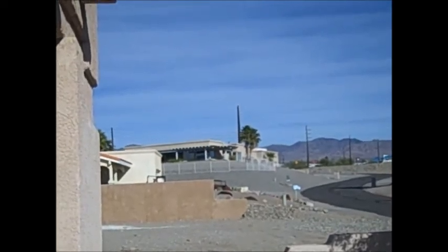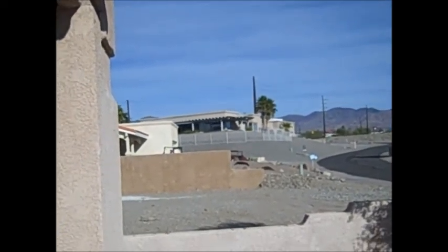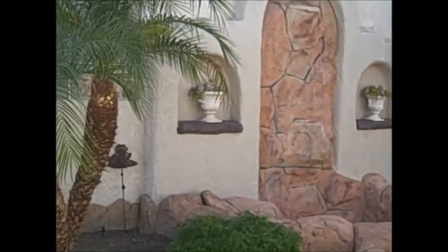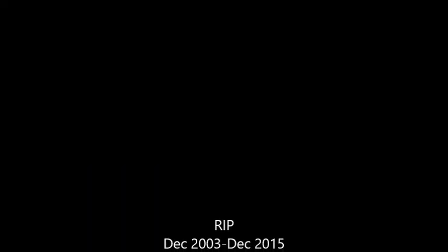Jenny is happy — now she has an unimpeded view of the lake. That's it. Thank you.